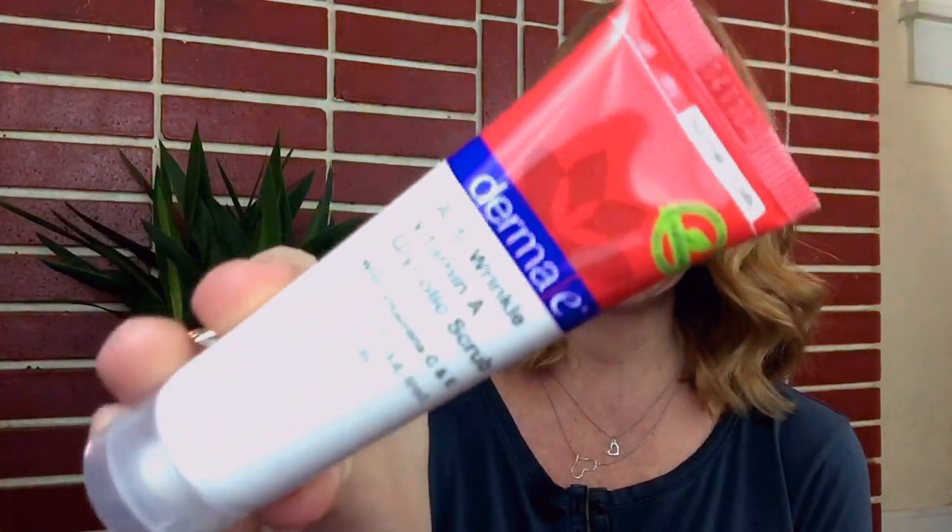The next thing is from Derma E. I've been wanting to try some things from them for a while because I've heard people talk about it and seen some reviews. This is the Derma E Anti-Wrinkle Vitamin A Glycolic Scrub with Vitamin C and E, and this is for normal to oily skin. I'm really excited to try this because I'm always looking for a really good exfoliator that just gets the dead skin off but that's not abrasive on my skin.